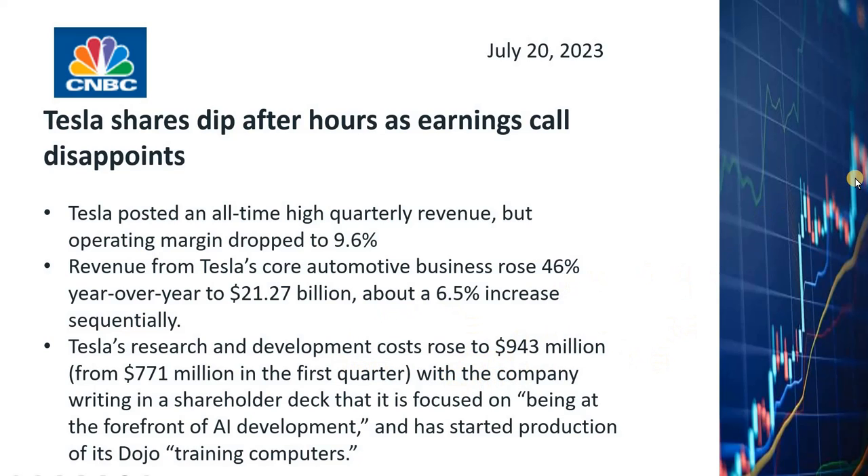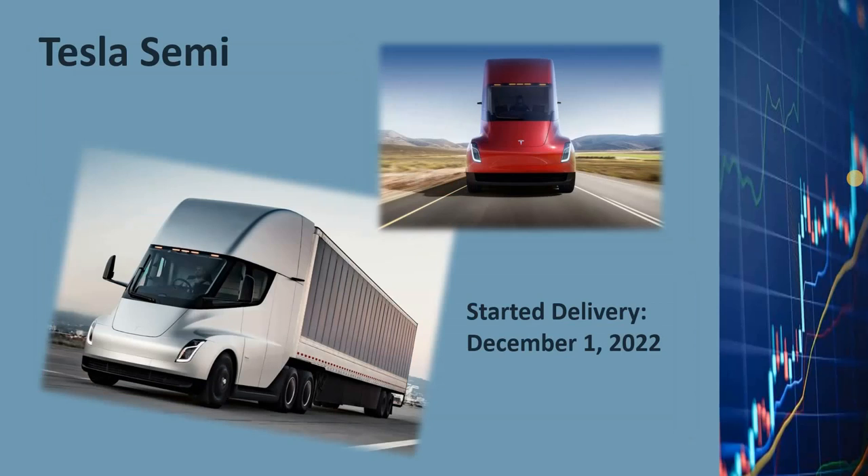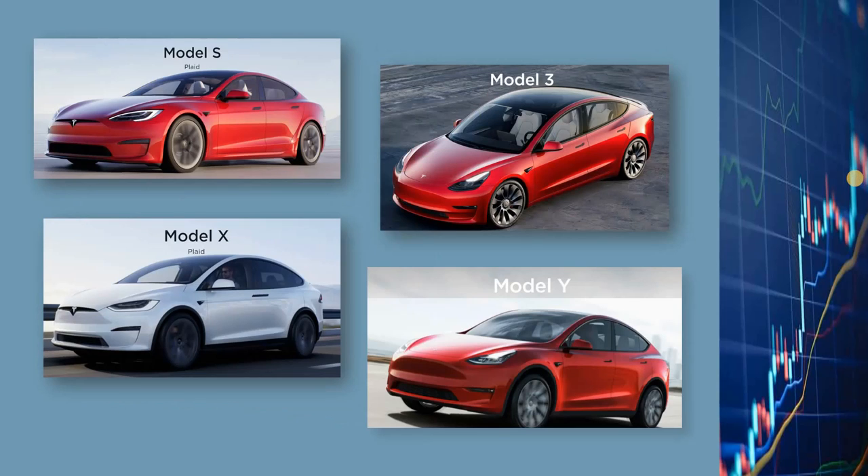To put things into perspective, let's look at Tesla's businesses. Tesla is primarily an automotive manufacturer but is also considered a technology company. Tesla has been developing and applying advanced technologies on the cars they build in order to gain a competitive advantage.